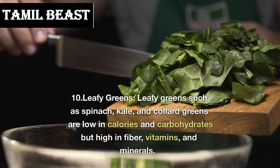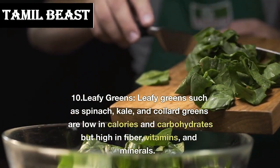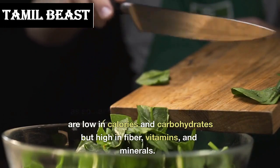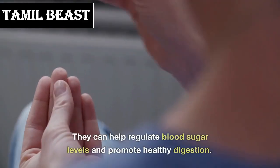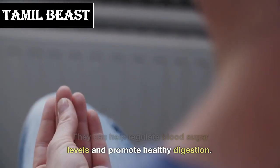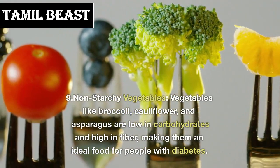Number 10: leafy greens. Leafy greens such as spinach, kale, and collard greens are low in calories and carbohydrates but high in fiber, vitamins, and minerals. They can help regulate blood sugar levels and promote healthy digestion.